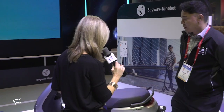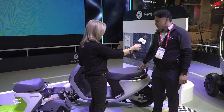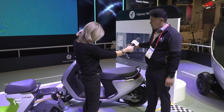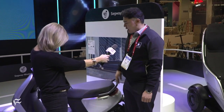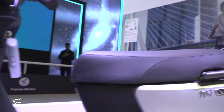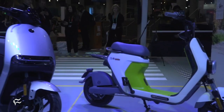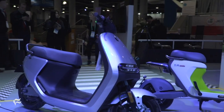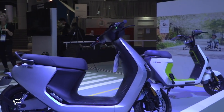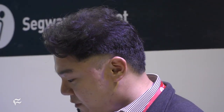Here behind us is a Ninebot scooter. We have five different models that are fully electric, and it has a smart airlock system where people don't need to use a key — it's keyless. When you sit on it, it's basically unlocked and ready for you to go. Depending on the range, you have five different models, and the biggest one can go up to 70 to 80 miles on a single charge.